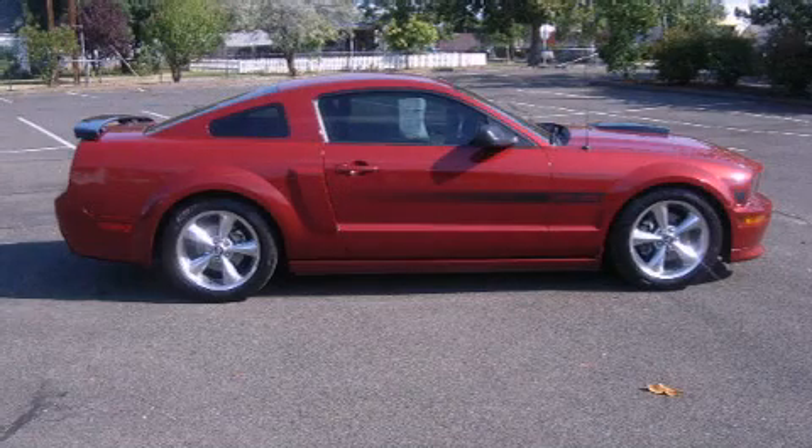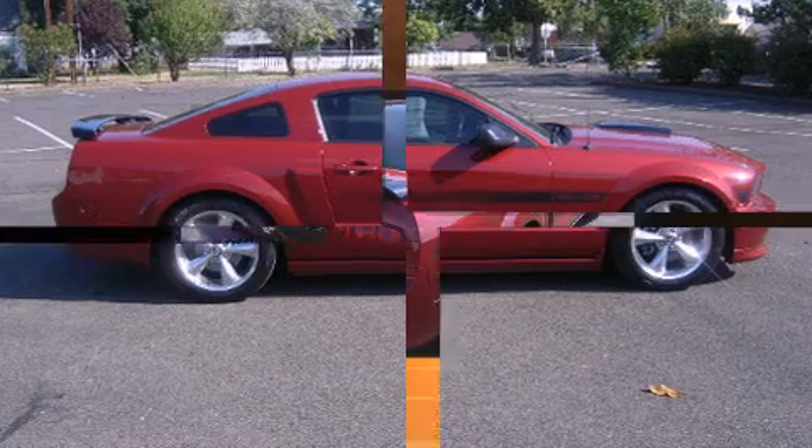Here's a great deal on a 2008 Ford Mustang. This two-door, four-passenger coupe still has fewer than 30,000 miles.